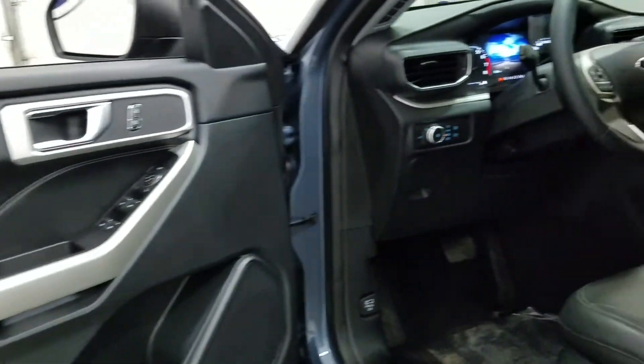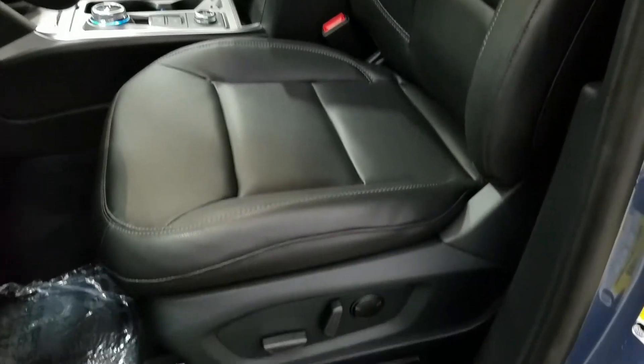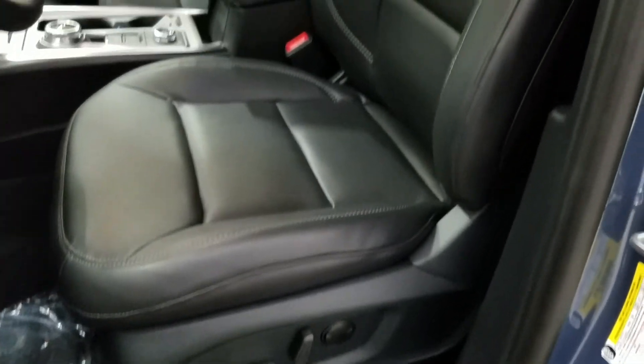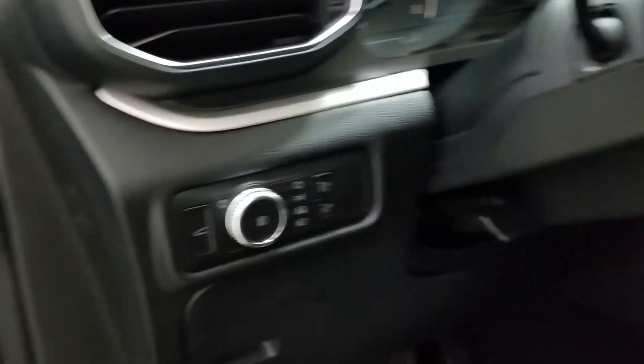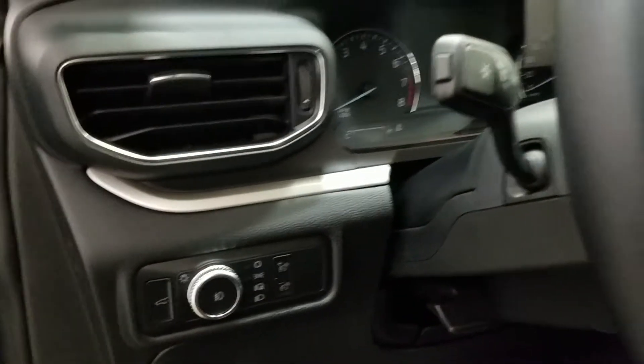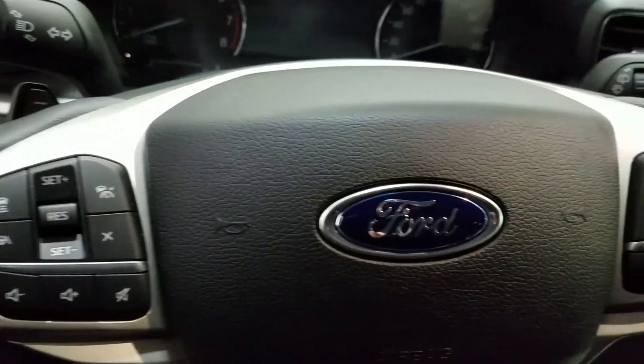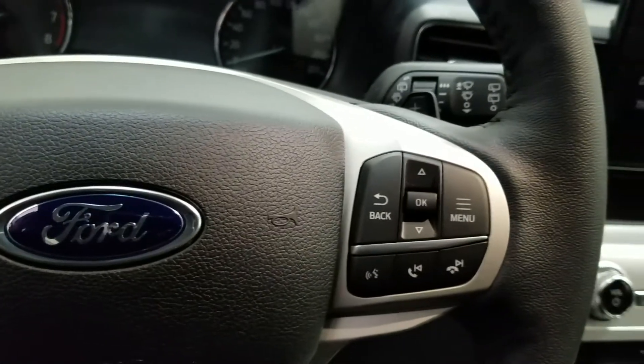As we move into the cabin you will see the black leather seats with fully adjustable seating options including lumbar support. Over at our steering column we have our automatic headlamp settings. We have a tilt steering wheel with our cruise control and volume settings, and to the right we have our media controls.